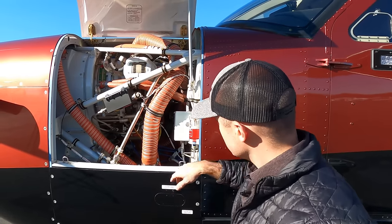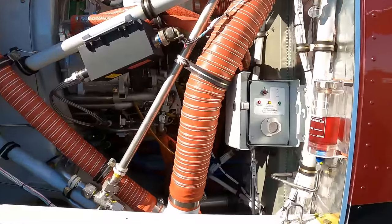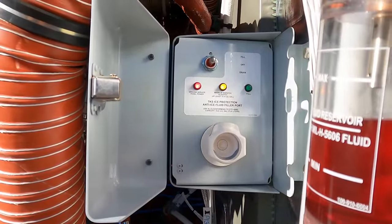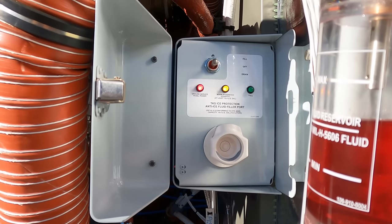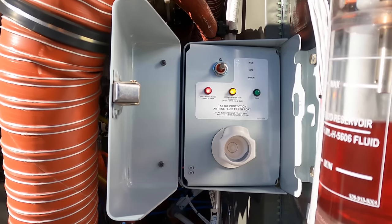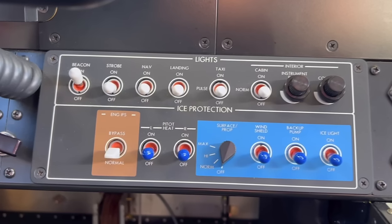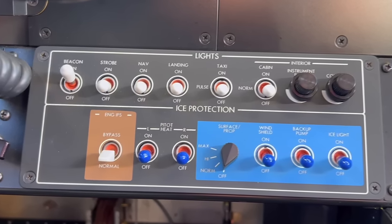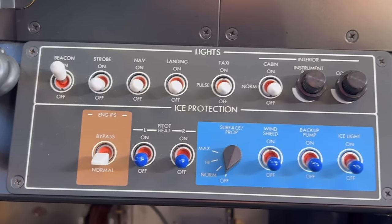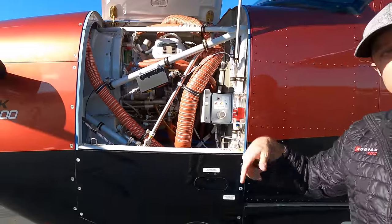We completely changed the TKS system filling and draining. You connect a supplied hose to the port, flip the switch on, and load the TKS fluid just like a gas pump — when the tank is full it shuts off automatically, you disconnect the hose and it's done. There's also a drain function that allows maintainers to easily drain it when the TKS system needs to be serviced.